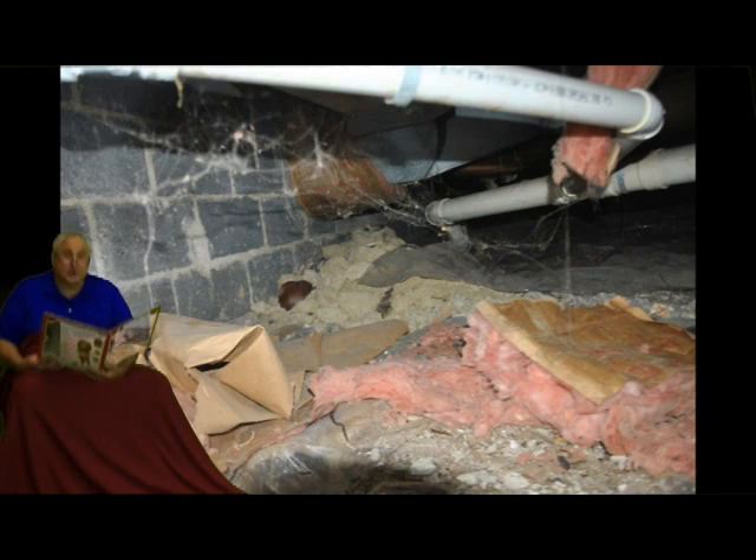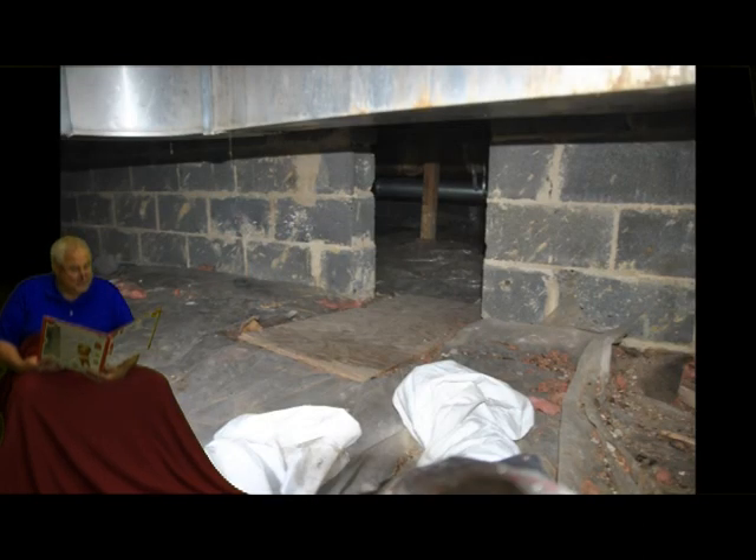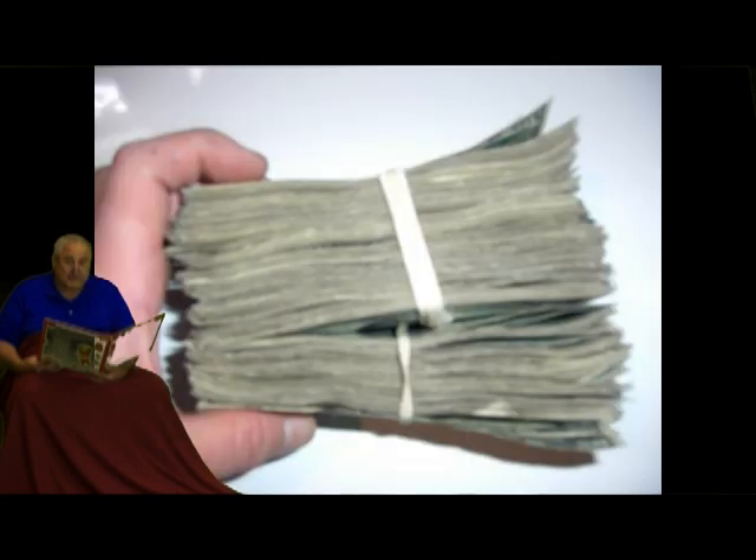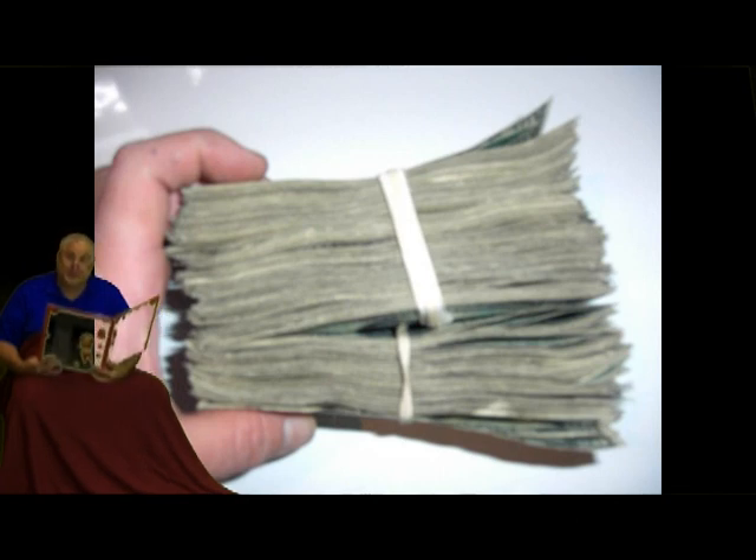In other words, the crawl space sucks. The home inspector told his clients that this was a bad design and it would make the home smell musty and cost a lot of money to heat and cool. The client asked the homeowner to repair these crawl space conditions prior to the sale of the home.